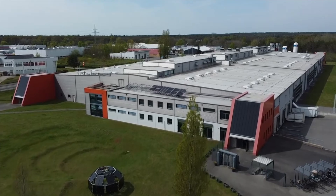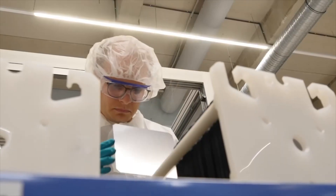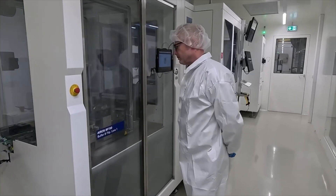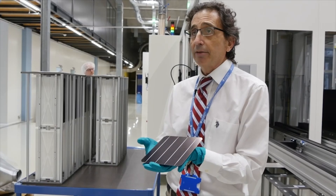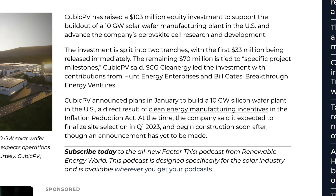Despite these technical hurdles, several companies claim they've solved the stability problem. UK-based Oxford Photovoltaic is leading the charge, with their chief technology officer stating they've engineered cells that will meet or exceed the critical 25-year lifespan benchmark. They've been testing full-size modules outdoors for over three years, and according to their studies, their best tandem cells lose only about 1% efficiency in the first year with minimal decline thereafter.